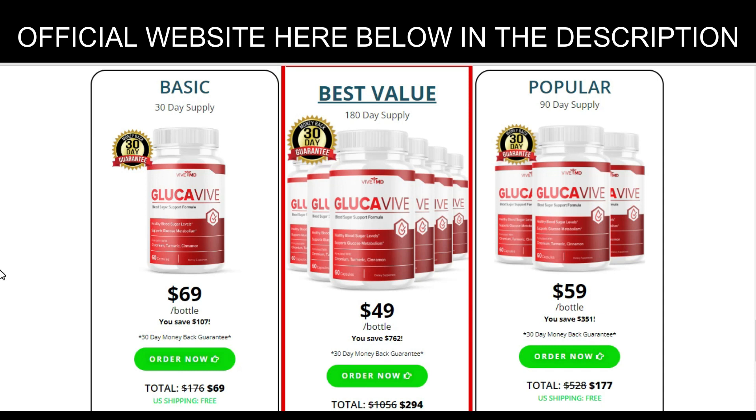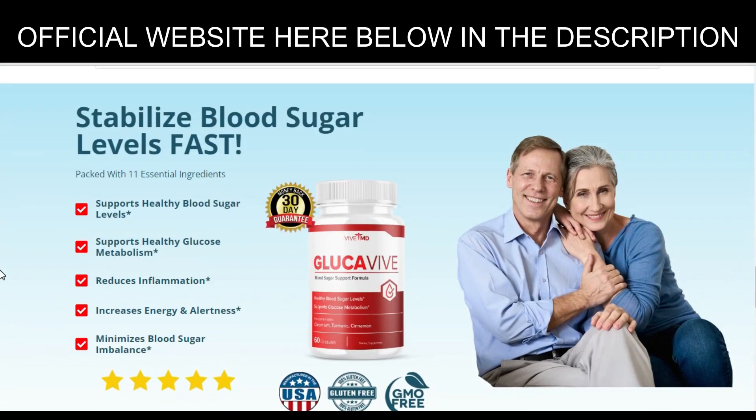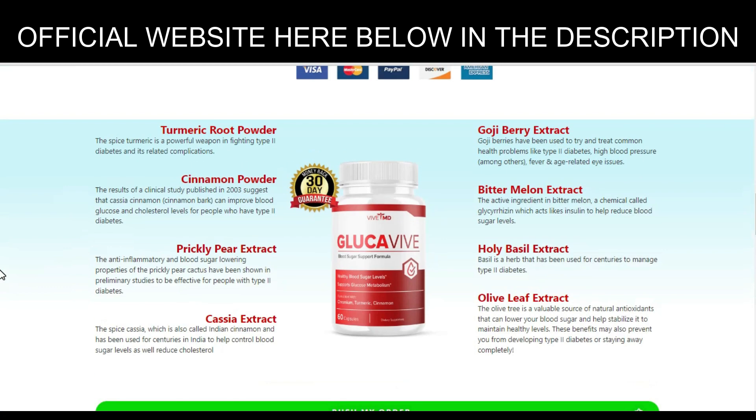How does Glockaviv work? In the past, it was hard to keep up with the rising rates of diabetes and hypertension. However, with the development of new products like Glockaviv, it is easier than ever to take care of your health. This product helps people deal with their blood sugar levels by increasing their insulin levels, which leads to improved insulin sensitivity and overall blood sugar levels. Glockaviv stimulates the pancreas to release more insulin, helping stabilize blood sugar and assist with weight loss. It works by helping the body metabolize carbohydrates so you can feel full longer and burn fat faster, and it also helps control cholesterol levels.